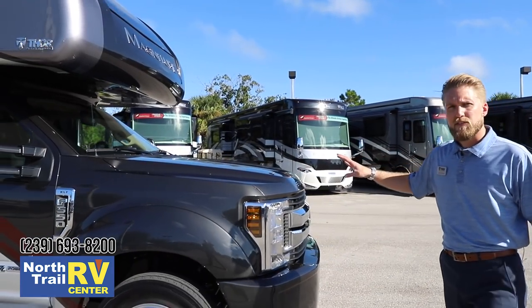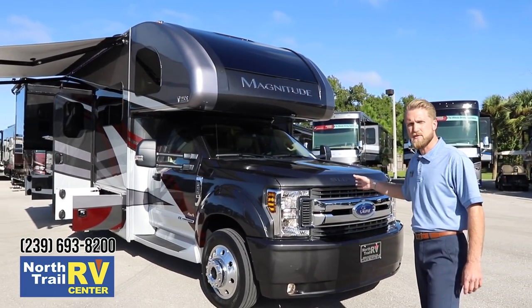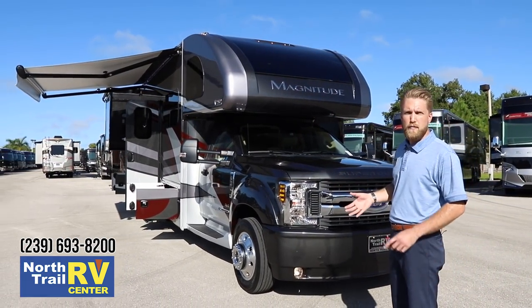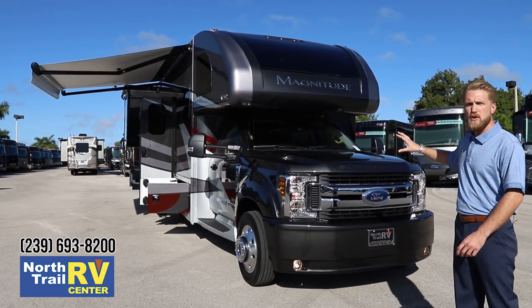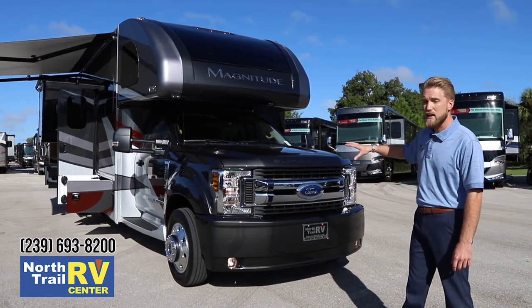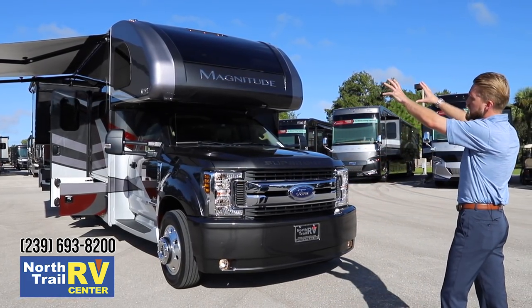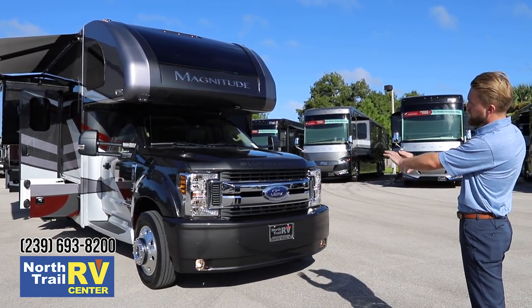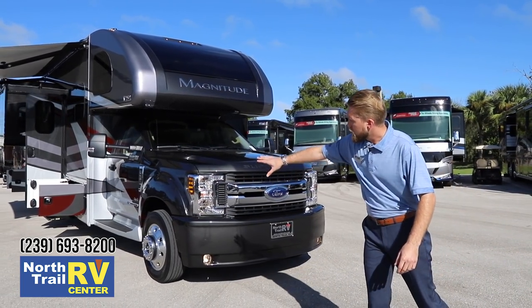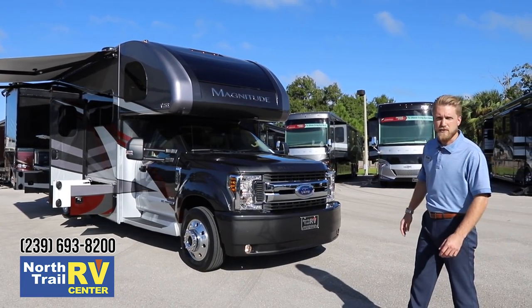We waited until we could get the Ford 2019 chassis for the XLT model, and there were some really big changes. One of those was actually going to a military grade aluminum alloy body, which helps save a lot of weight on the front cab portion. We redesigned everything up here with a seamless one-piece cap. We've done some custom skirting, painting, and side steps that really tie it in nicely together with the full body paint package.